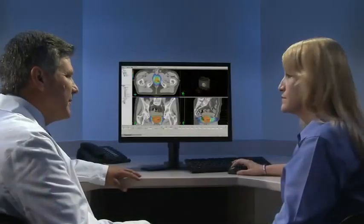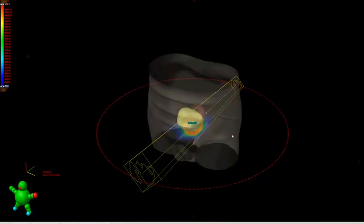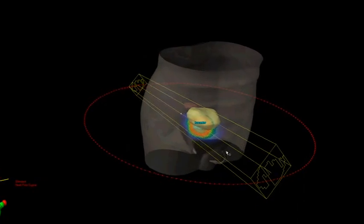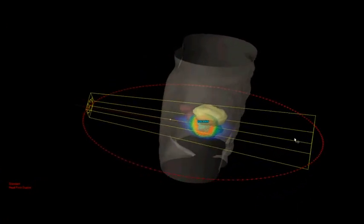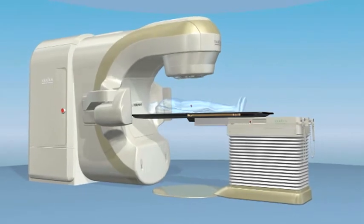These flexible planning options provide clinicians with the ability to quickly tailor individualized plans for each patient. Designed to meet the needs of forward-thinking clinics, the software also supports advanced treatment processes, such as image-guided radiation therapy, or IGRT.